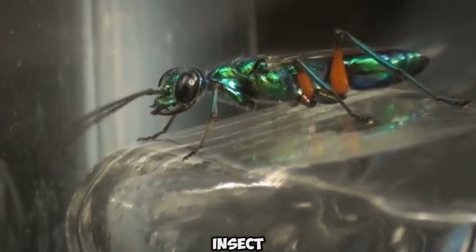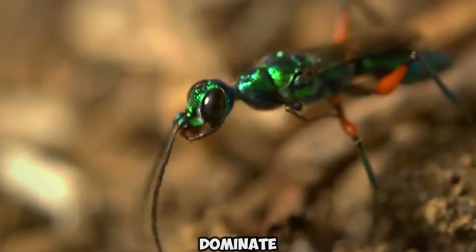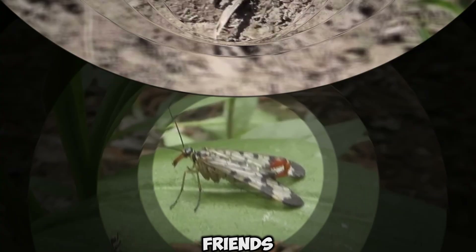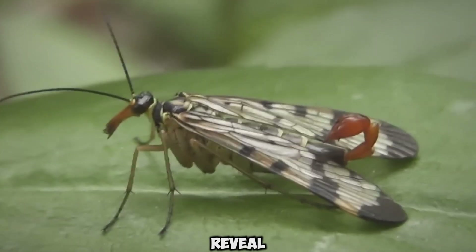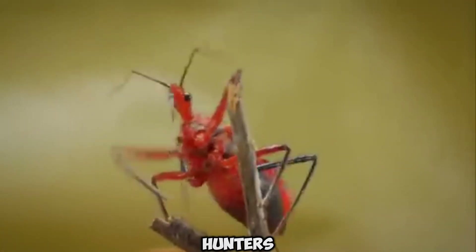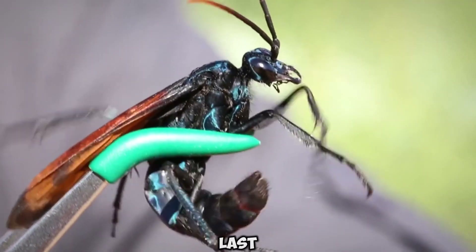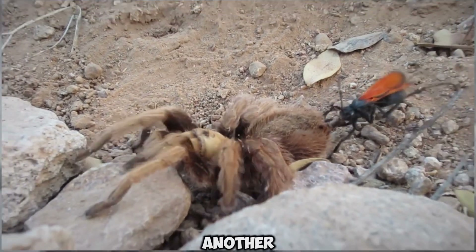Did you know there's a stunning insect that can completely dominate a cockroach and take over its mind? Or have you ever seen an insect with superpowers like the Flash? Friends, today we're going to reveal the world's top 10 tiny hunters. Make sure you watch the video until the end — especially the last hunter — because they're truly on another level. Let's begin this exciting journey.